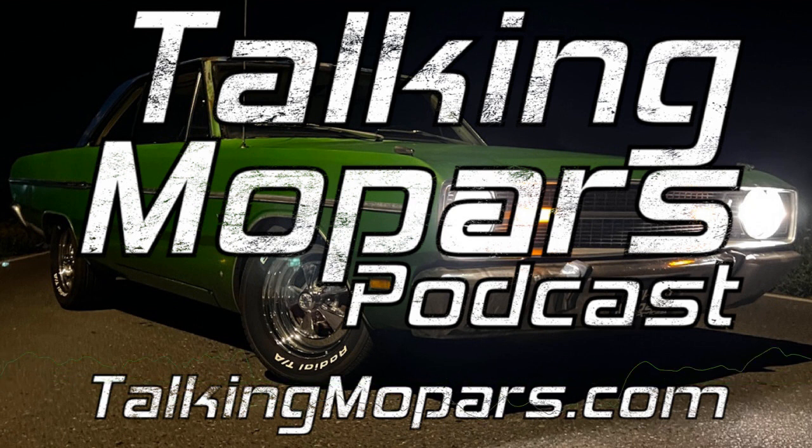Let's get into the MACCN Show — the Muscle Car and Corvette Nationals. Wait, did I just say Corvette on the Mopar podcast? On the Talking Mopars podcast? Did I just say the word Corvette? Yes, I did.